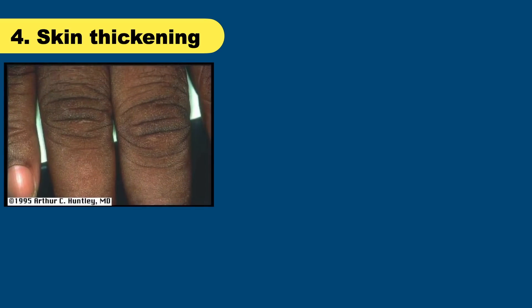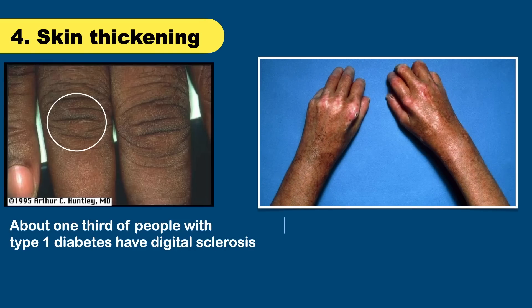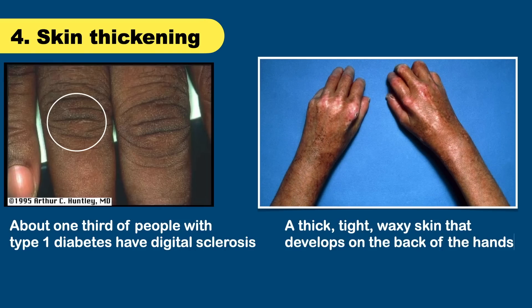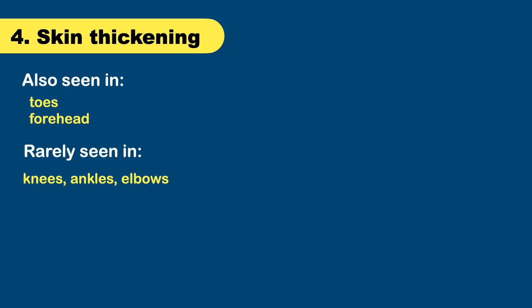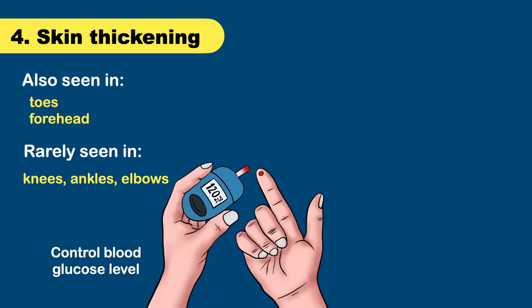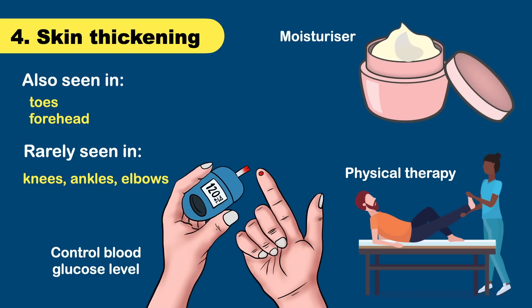The next important change is skin hardening or thickening. About one third of people with type 1 diabetes have digital sclerosis — a thick, tight, waxy skin that develops on the back of the hands. The finger joints stiffen and become difficult to move. Sometimes this skin problem occurs on the toes and forehead as well, and rarely the knees, ankles, or elbows may stiffen. Control of blood glucose level and physical therapy may be helpful in this situation.